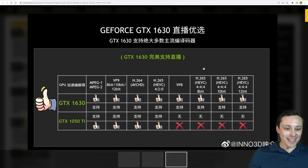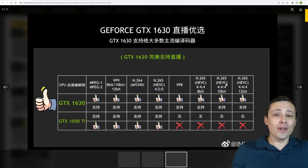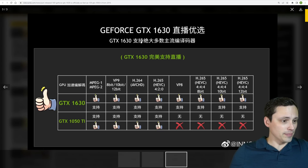What they're trying to sell people on is that it's like a 1050 Ti in gaming, but it has more encoders. One of the big criticisms of the RX 6400 was its lack of encoder abilities. The 1630 avoids that — it supports VP8 as well as H.265 codecs in 8-bit, 10-bit, and 12-bit 4:4:4, rather than the 1050 Ti which was limited to H.265 in 4:2:0 sampling.